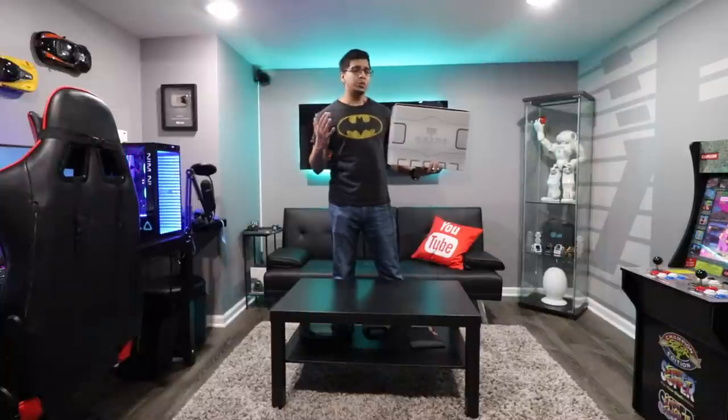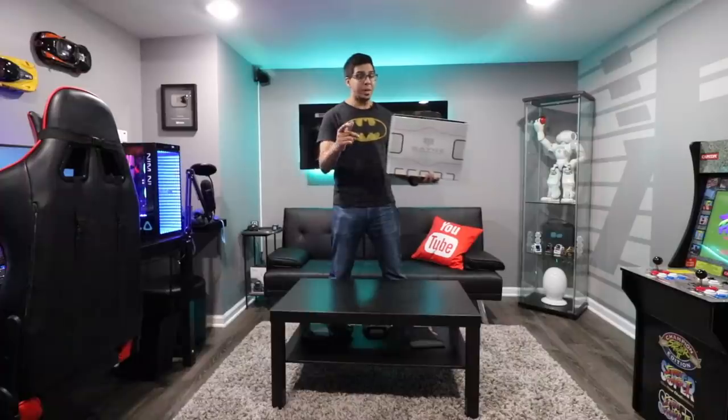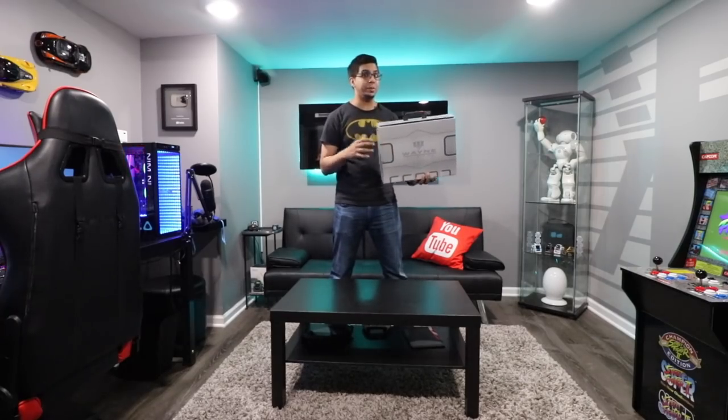This here is an ultra top-secret suitcase sent by Wayne Industries. Inside I have no idea what it is, but from my understanding it's a top-secret mission which we'll be unboxing together. With that being said, on to the Batcave! By which I mean the white room next door where we do most of our filming.